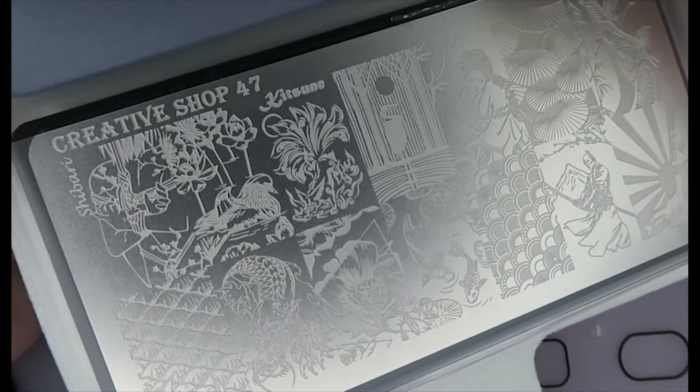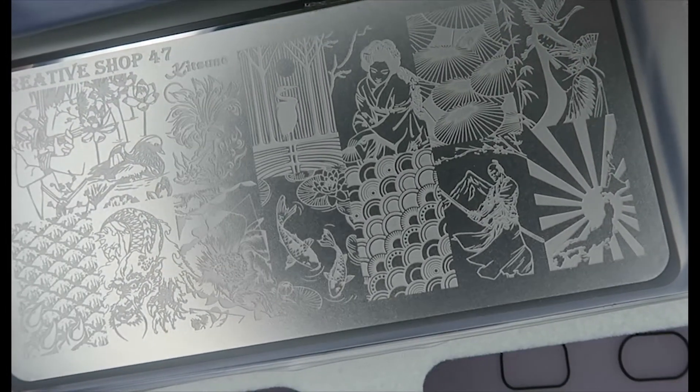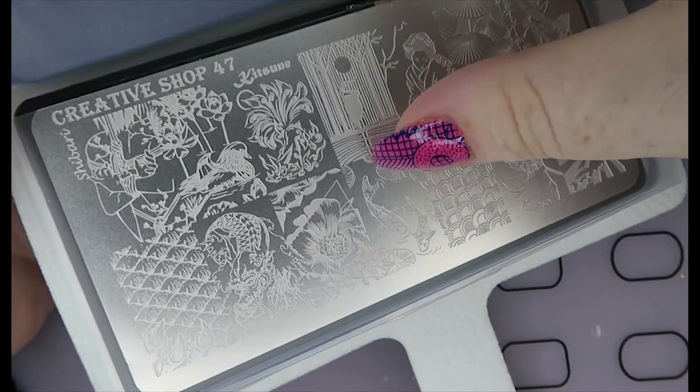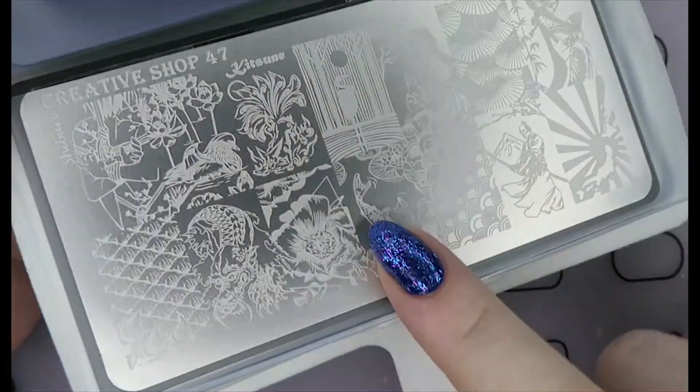And we have a Creative Shop one — this is number 47 — and this is a Japanese inspired plate. This time we've got a samurai and a crane. I really like this one too.